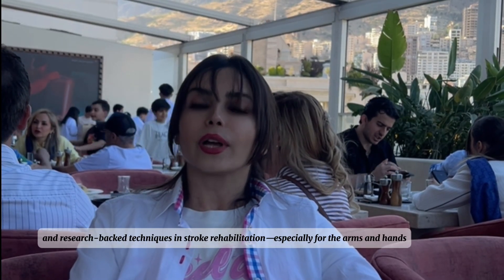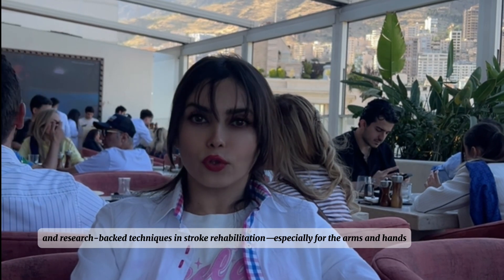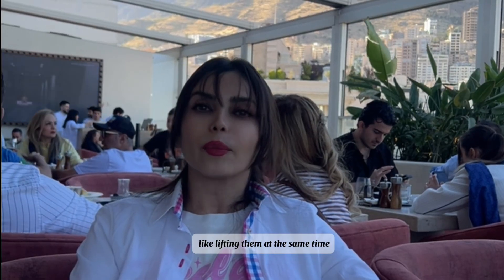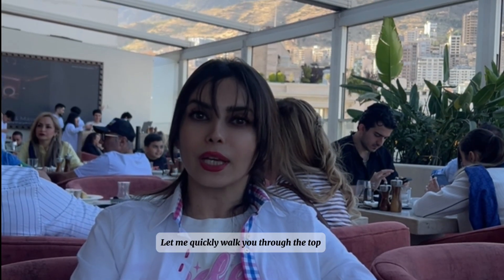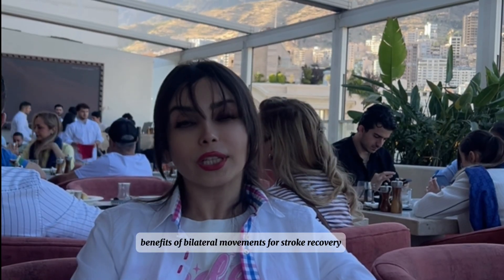Bilateral movements are one of the most effective and research-backed techniques in stroke rehabilitation, especially for the arms and hands. These are exercises where both arms move together — like lifting them at the same time. Let me quickly walk you through the top benefits of bilateral movements for stroke recovery.